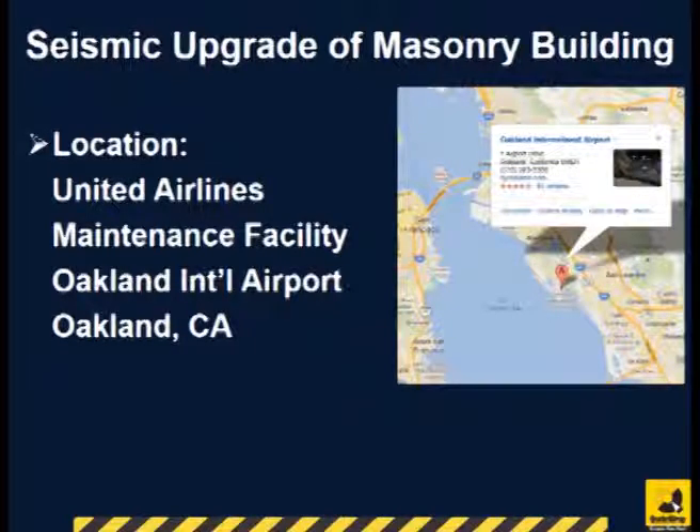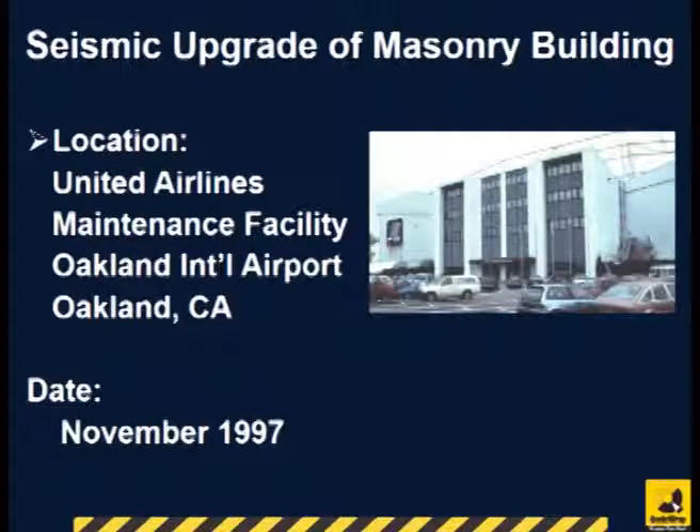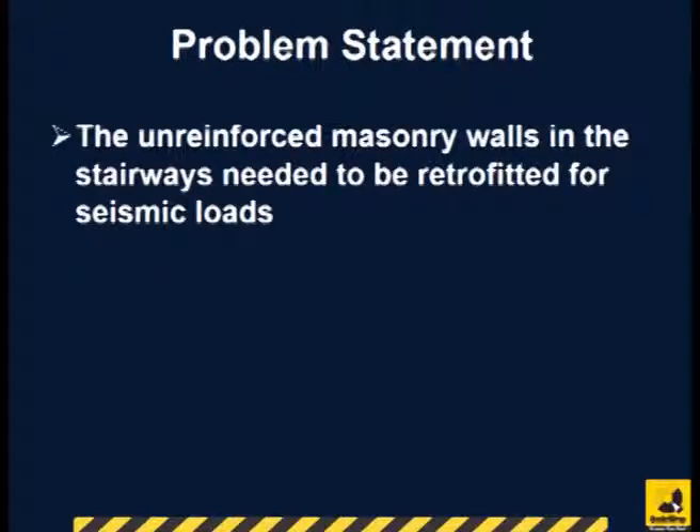The seismic upgrade of the masonry walls in the United Airlines maintenance facility at Oakland International Airport was completed in November 1997. The unreinforced block masonry wall in the stairways needed to be strengthened for seismic loads.